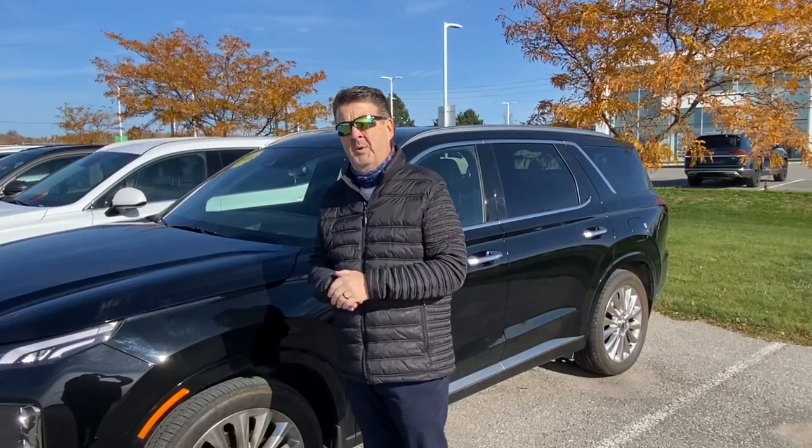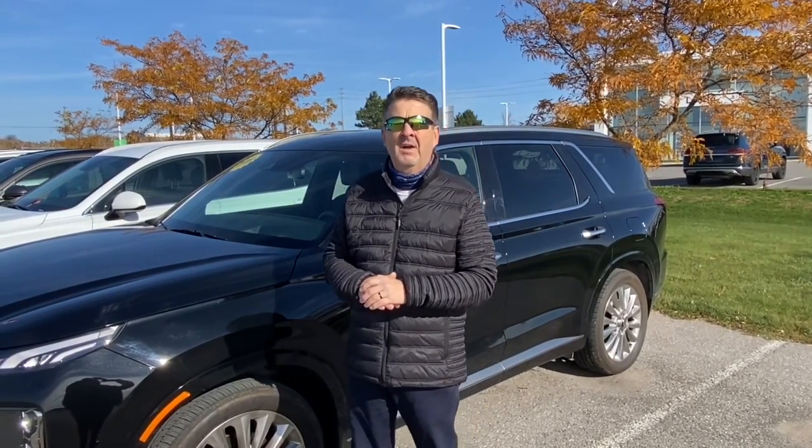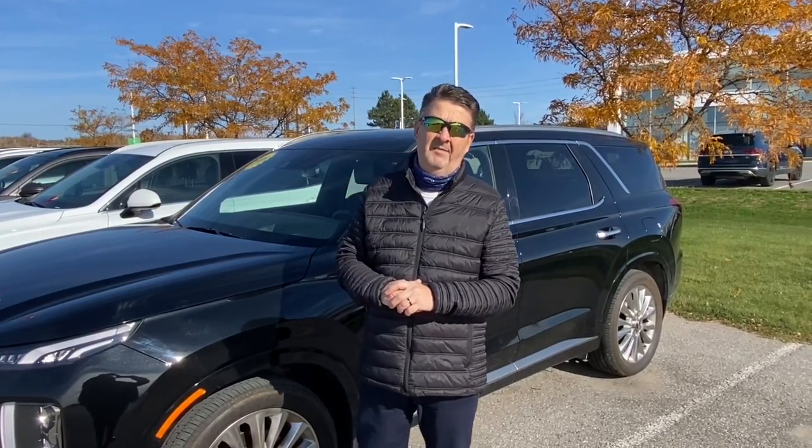Shoot me an email if you have any questions at paul.smith@laurea.ca, or come on in and visit us this weekend. Have a great day!